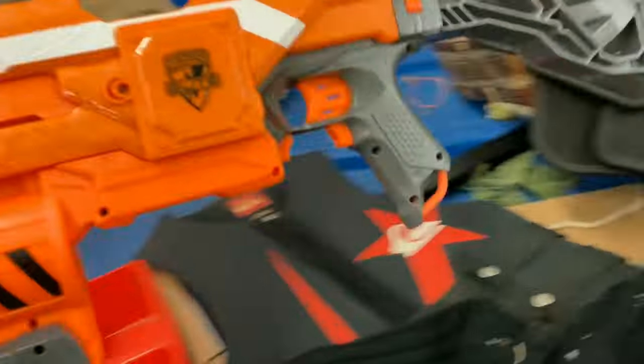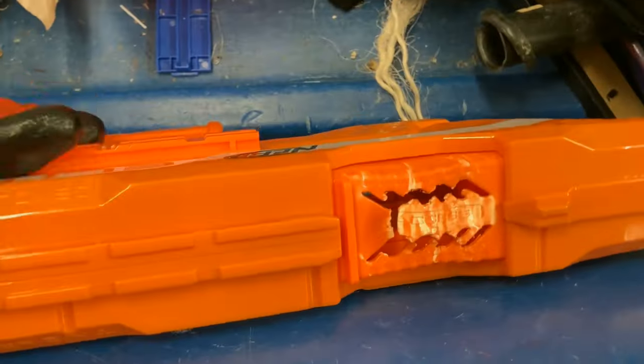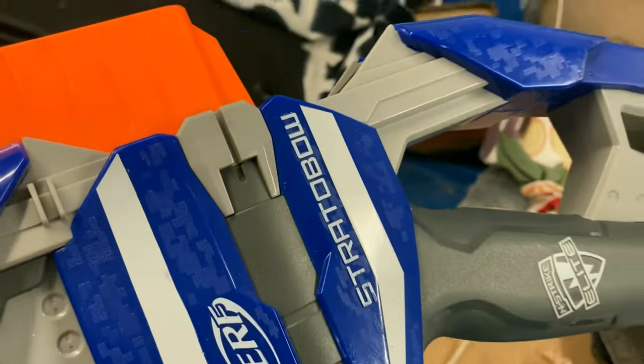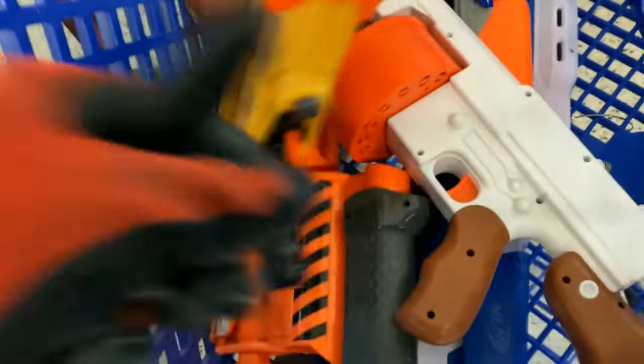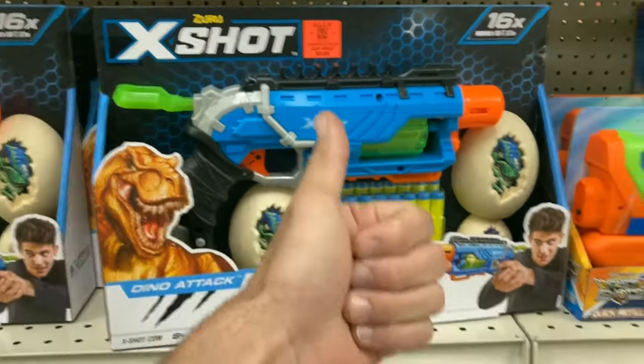Decided to check the bins next door. This is something I normally don't film because it's really crazy, but this bin is in a quieter town. I immediately found a TS Blue Shotgun from Fortnite, a Demolisher with a little jam door damage — nothing I can't fix — and a Strato Bow. I couldn't believe I found this in the bins; this thing is like $49.99 and it's a Kohl's exclusive. Also found a Fortnite DG and a Long Shot Icon series front gun — never seen these in the bin, so I grabbed that.